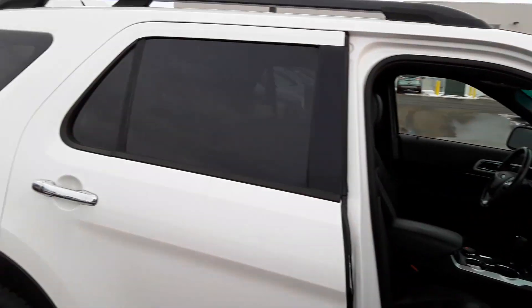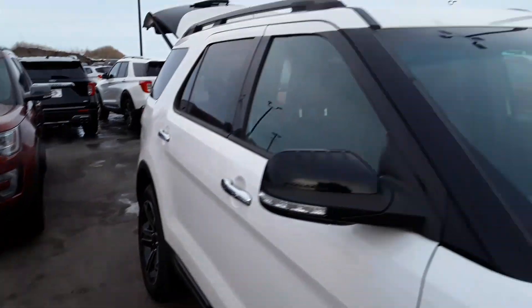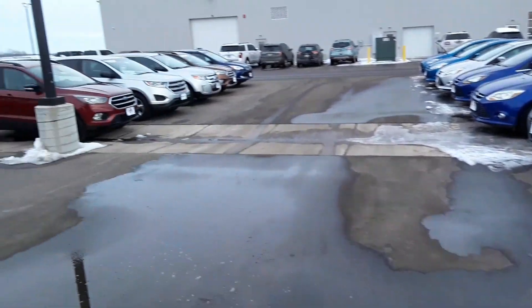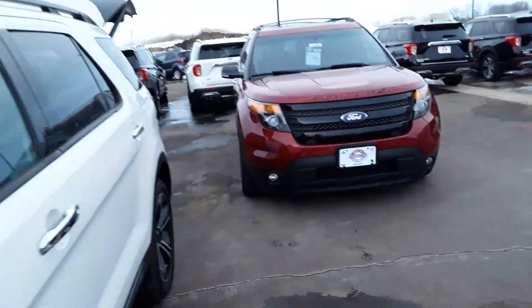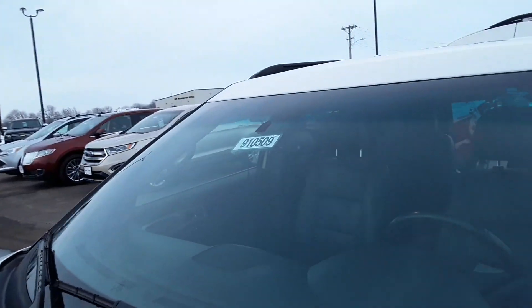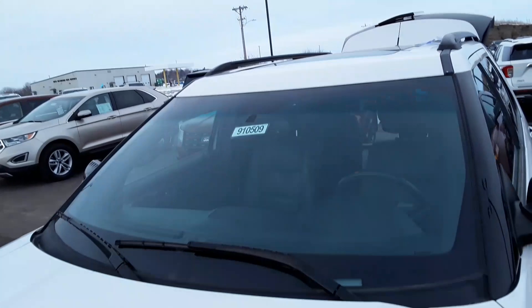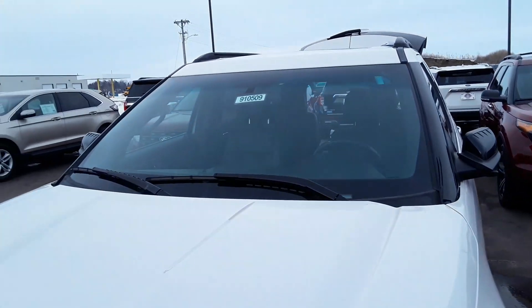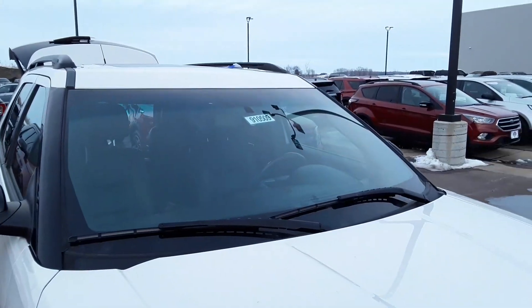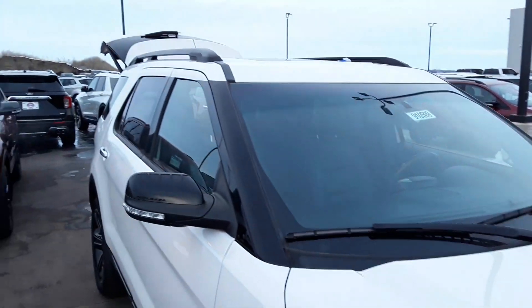It is priced at $22,976. If you have any questions on it, the stock number is 910-509. Or you can call Jay at Johnson Ford. 715-928-3988. Thanks.